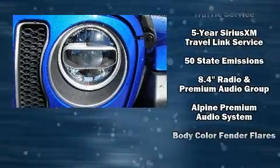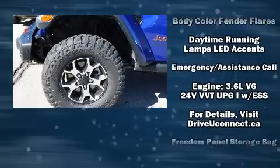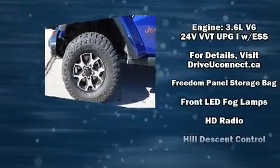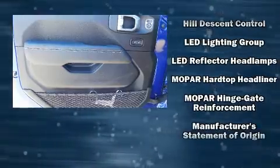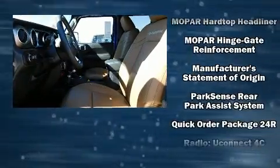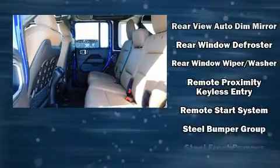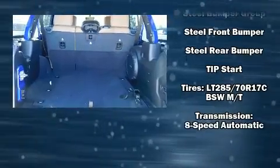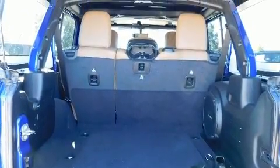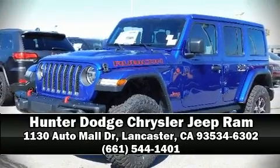Jeep ensures the safety and security of its passengers with equipment such as dual front impact airbags, integrated rollover protection, traction control, brake assist, a security system, an emergency communication system, and four-wheel disc brakes with ABS. For added security, dynamic stability control supplements the drivetrain. Stop by our dealership or give us a call for more information.